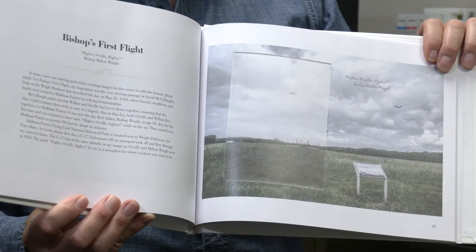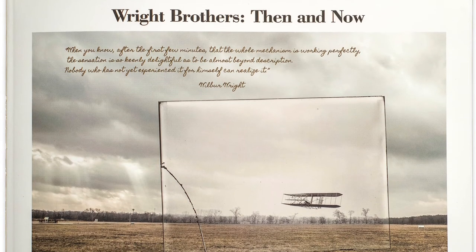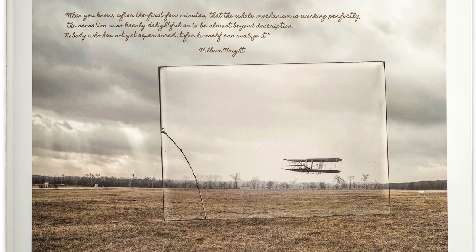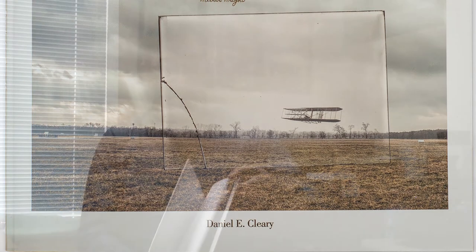Each spread has the photograph, and then it has my interpretation of the photograph. It has the history of the historic photograph, and then it also talks about my interaction — how I got there, what happened, and my interpretation of what I think the new photograph is. So that's what the book is really about. And there's 27 finished images in the book.